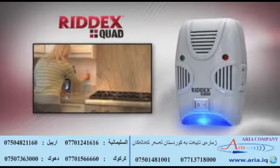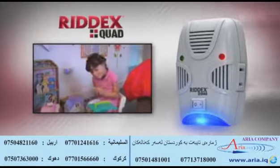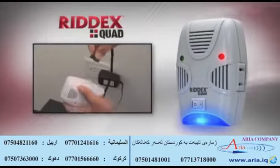But wait — if you call right now, we'll cut the price in half. That's right, 50% off the price, but you have to call now. One call, that's it.